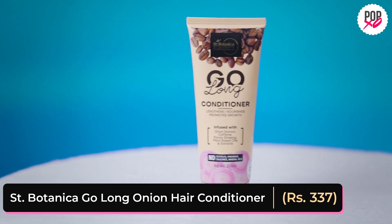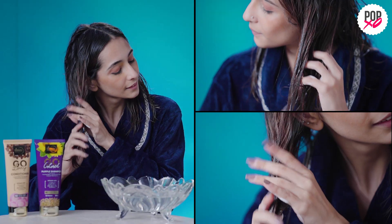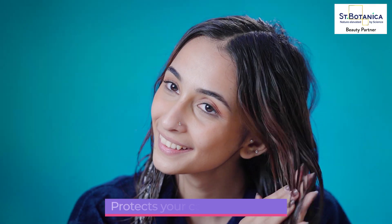Conditioning is really important to keep your hair healthy and beautiful. I use the Go Long Conditioner by St. Botanica. This conditioner not only restores the shine but also hydrates and protects my hair.